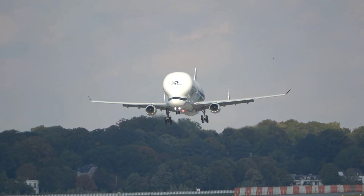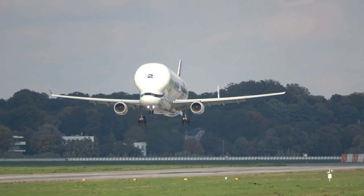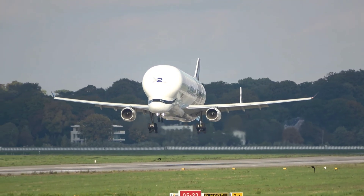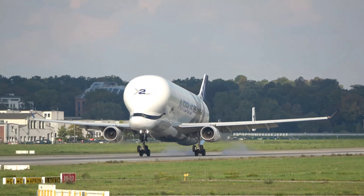Did you know there's an aircraft so big and so unique that it looks like a flying whale? Meet the Airbus Beluga XL, the gentle giant of the skies, designed to carry entire airplane parts inside its massive belly.